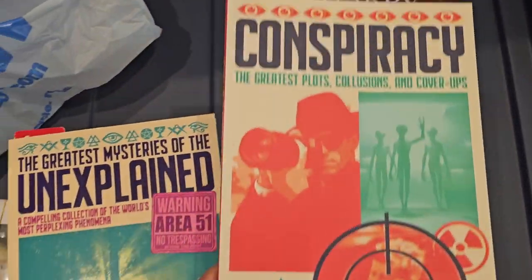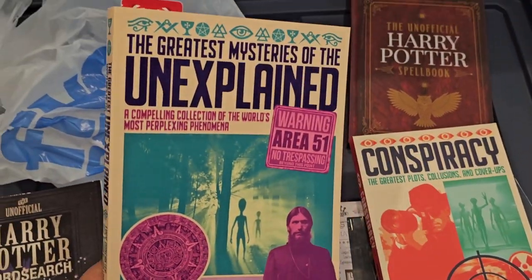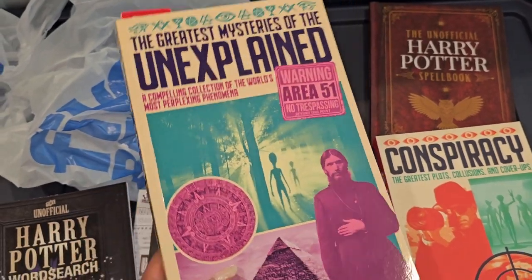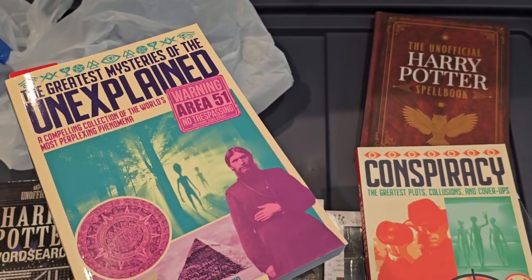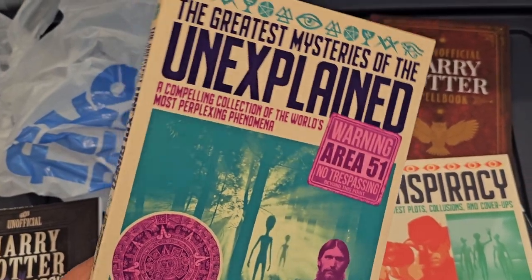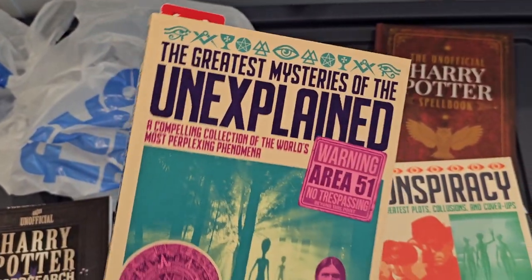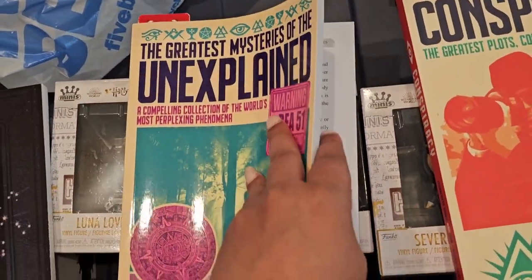Now for the two non-Harry Potter items. The first is 'The Greatest Mysteries of the Unexplained.' I love stuff like this — if you've seen any of my other book hauls, I actually do have another one coming which I'll link for you. I love mysterious things like conspiracy theories, murder mysteries, superstitions — I think it's so interesting. Let me give you a little flip through.